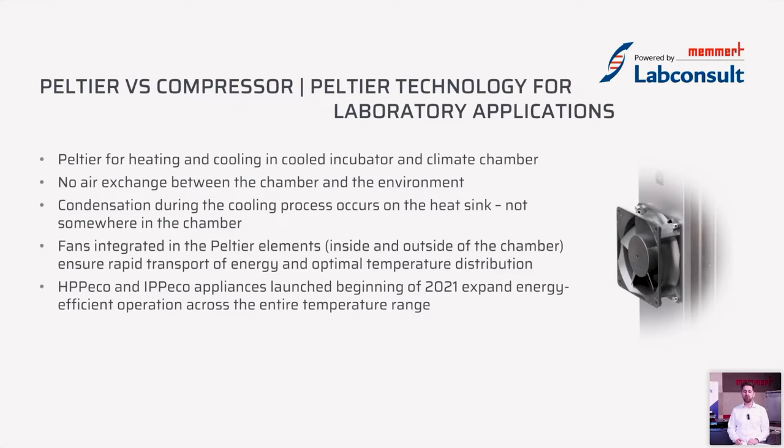If any condensation occurs during the cooling process, it occurs on the Peltier modules themselves and is guided outside of the chamber to avoid any contamination inside. Our HVP Echo and IPP Echo appliances were launched at the beginning of 2021, and since then we have had very energy-efficient operation with a great temperature range from 0°C up to 70°C.